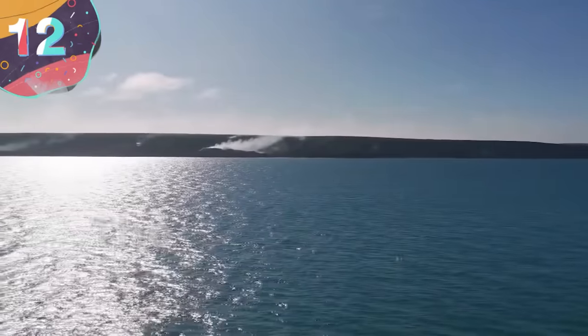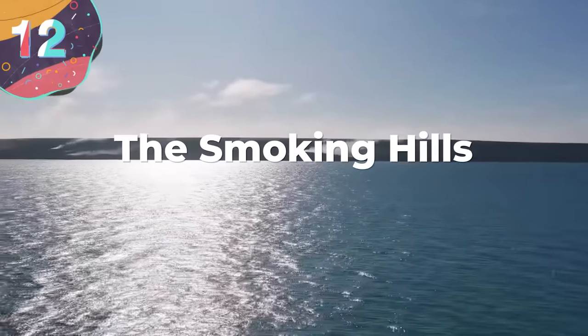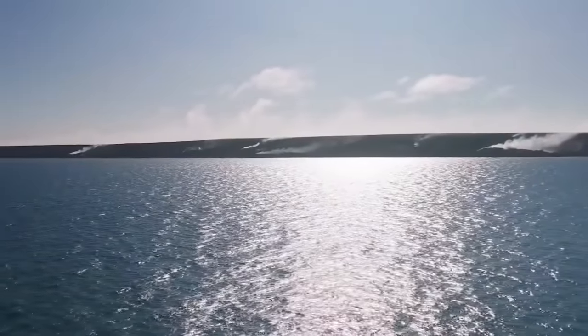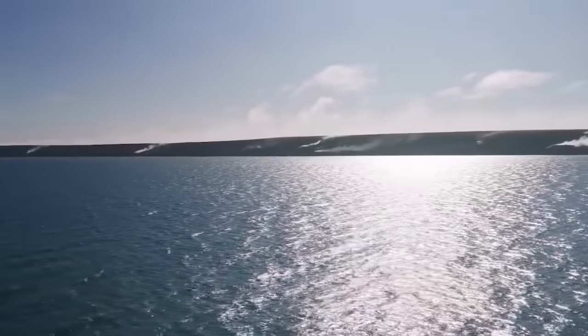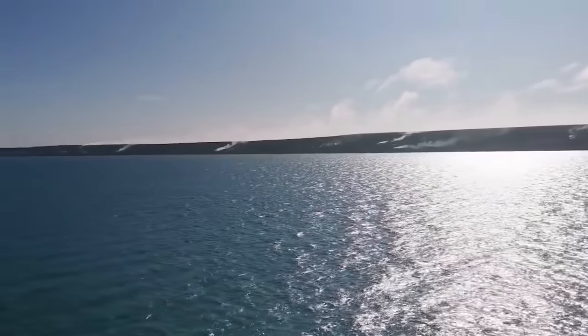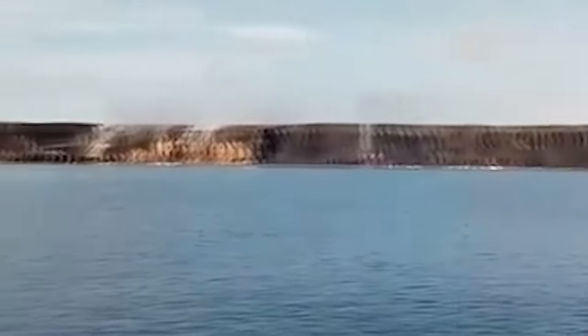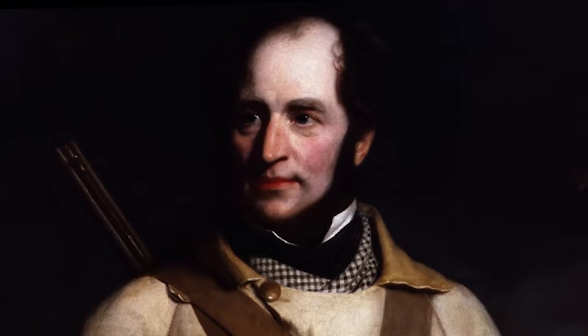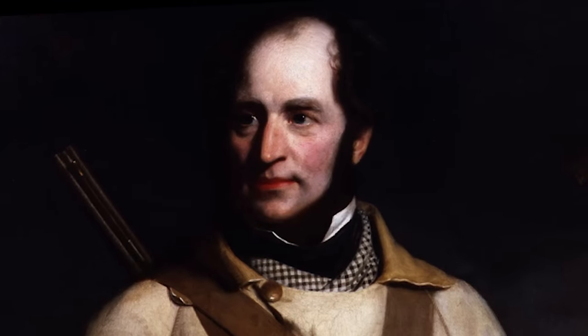Number 12: The Smoking Hills. Located on the Arctic Ocean in Canada's Northwest Territories, these barren, red-striped rocks have been burning continuously for centuries. This smoldering hellscape is aptly known as the Smoking Hills, and it must have been a shocking sight for the first European sailor to approach this strange remote landscape. The first recorded sighting was by Irish explorer Captain Robert McClure in the early 1800s.